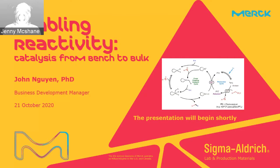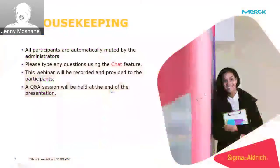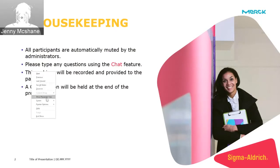For a little bit of housekeeping: all participants are automatically muted by the administrators. Please type any questions you have using the chat feature. This webinar will be recorded and provided to you later. There will be a Q&A session held at the end of the presentation.